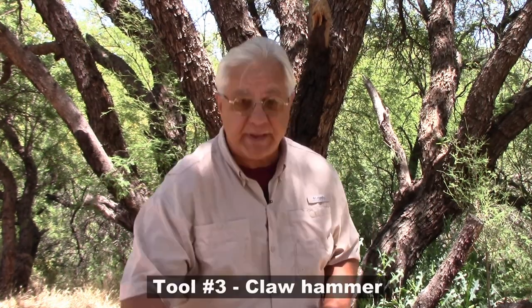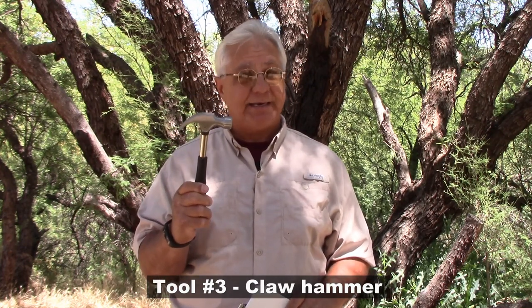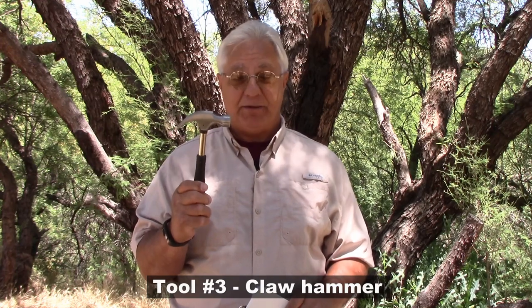Number three is a good claw hammer. There are a lot of things that need hammering on an RV, and you'll be glad to have one. You'll need to nail things in, and you'll even use it outside driving stakes into the ground. The claw is also very useful for removing things, so it's a great tool to have.